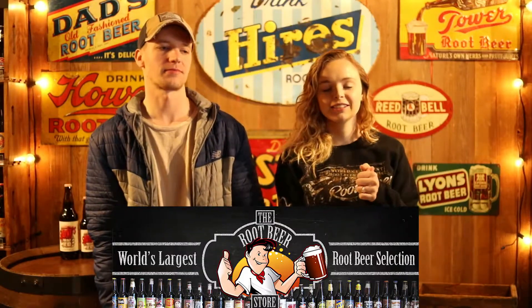Hey guys, welcome back. We're at the root beer store again and we're doing another taste test for you guys. Today we're trying Sparky's Fresh Draft root beer. If you guys have ever tried it before, be sure to comment down below with your opinions and your thoughts.